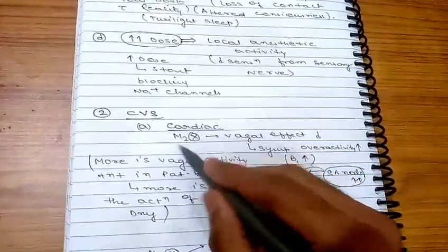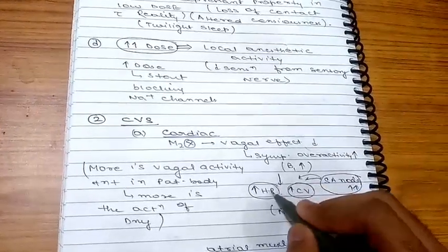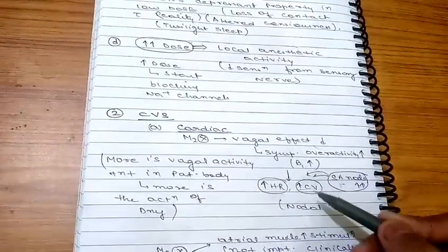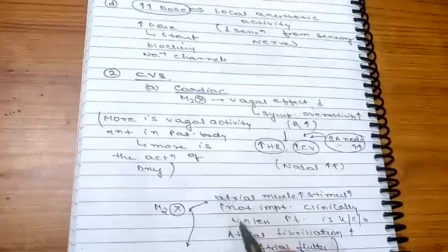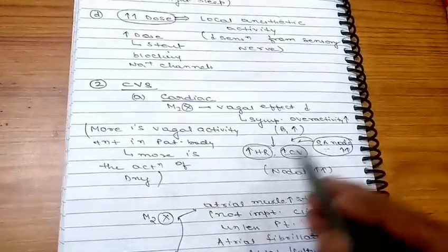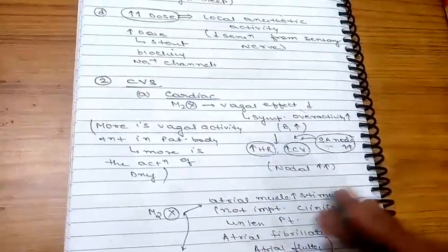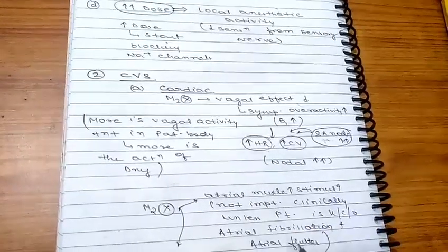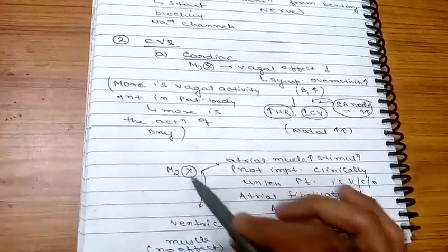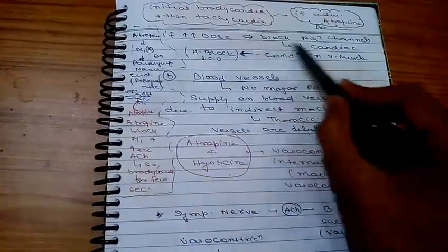Effect on CVS: when M2 receptors are inhibited, the vagal effect decreases, causing sympathetic overactivity. Beta-1 stimulation increases heart rate and conduction velocity due to over-stimulation of the SA node. M2 receptors are present mainly in atrial muscles and the SA node. Inhibition of M2 on the SA node increases conduction velocity, and inhibition on atrial muscle causes atrial muscle stimulation — clinically relevant in atrial fibrillation and flutter.